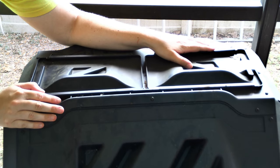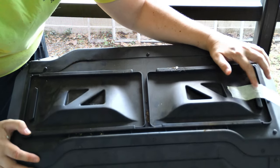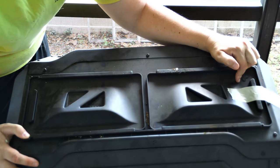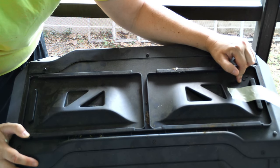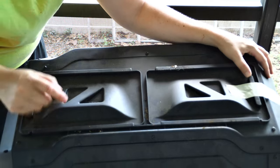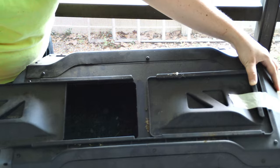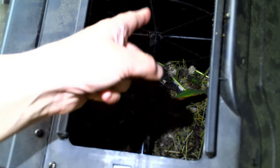If you look on top of the compost bin, you'll see two doors. I have one of them taped off because that was the first side I started putting compost in — I left it stagnant for a month. It's got a door that opens up. Inside you can see the divider separating one side from the other, so you can do two composts at the same time.